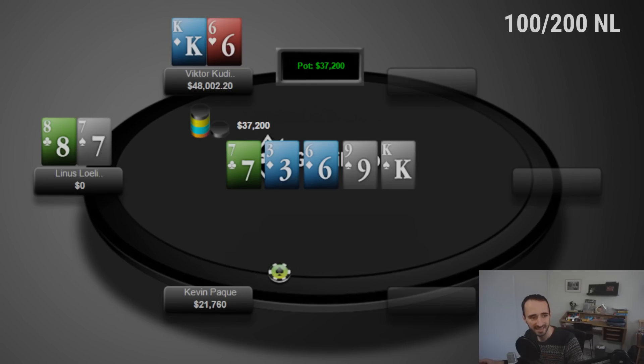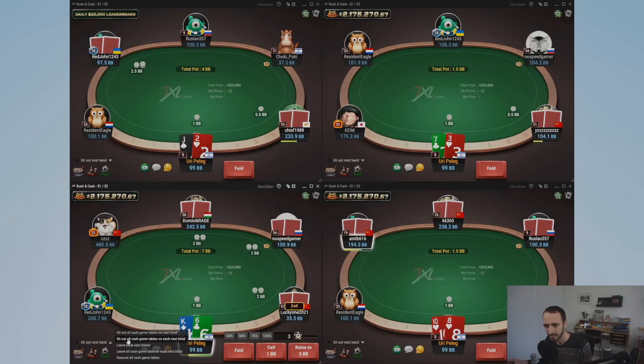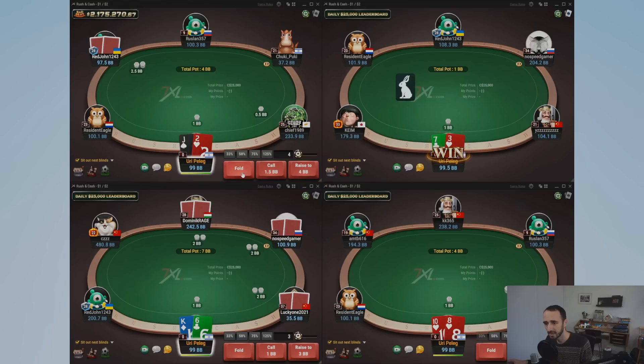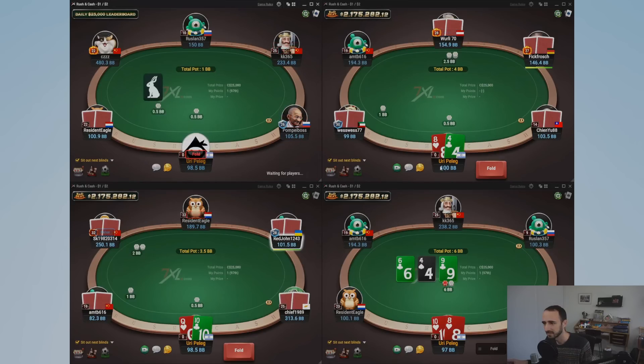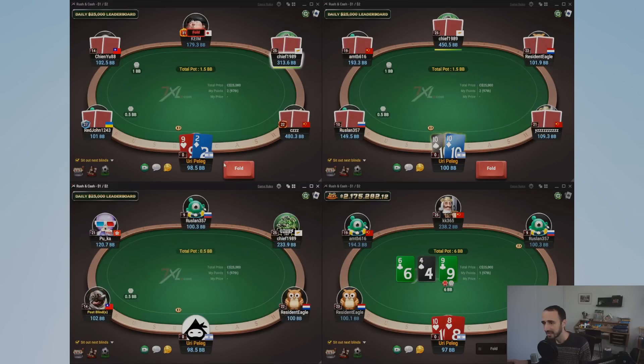Now let's look at the new live play format. The idea is we join four tables of zoom — apologies for the picture walking out of one of the screens slightly — and we click 'sit out on next blind' for all tables, then go through a short group of hands and discuss anything that comes up. First hand we're playing is bottom right: ten-eight suited.